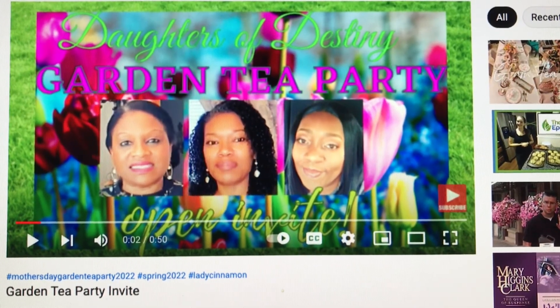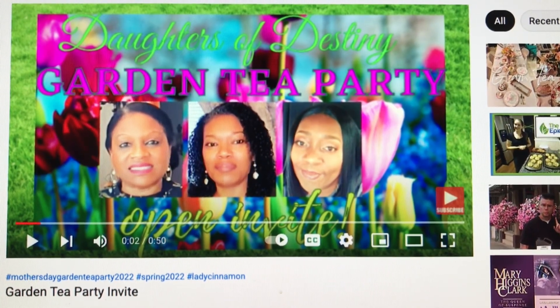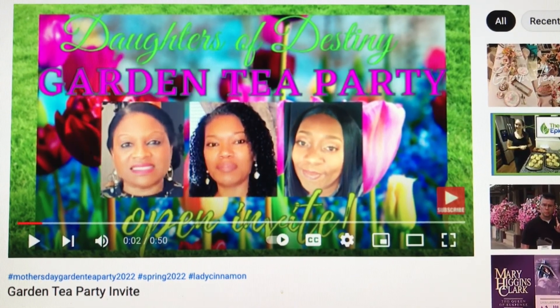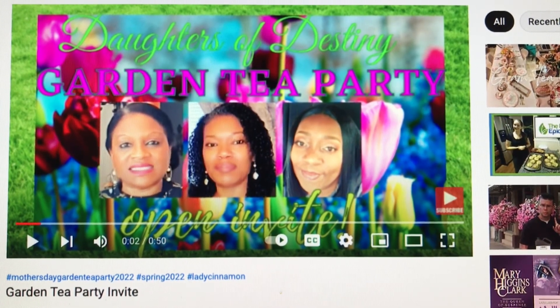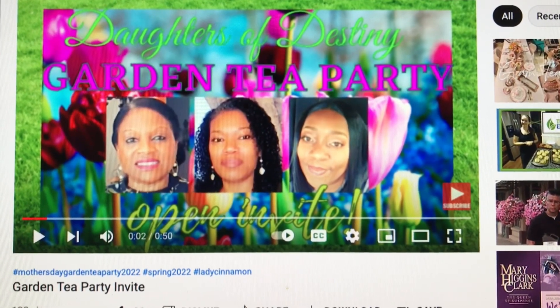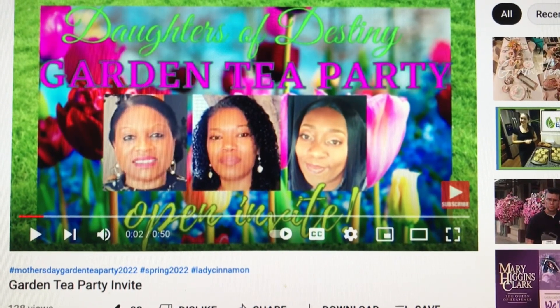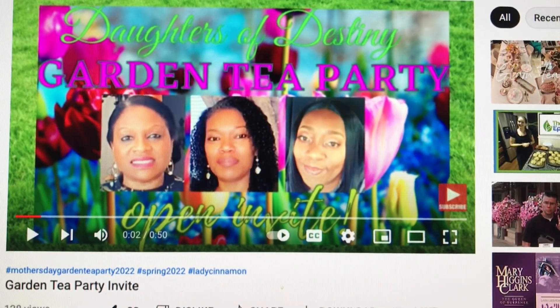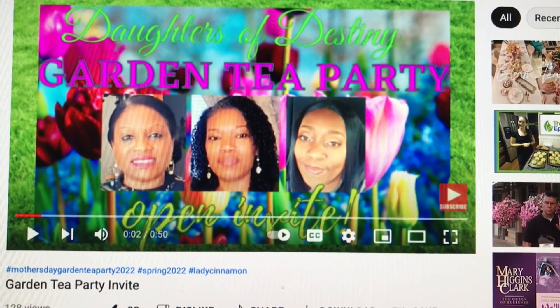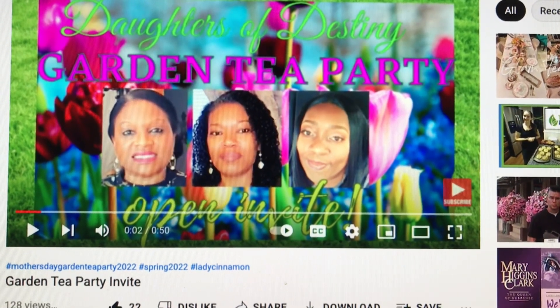Today I'm joining in with my awesome friends, Daughters of Destiny. They are a great group — if you don't know who they are: Shiny on the Spot, Style with GG Fashion, and of course Lady Cinnamon. All awesome channels, and if you love home decor you can't miss this one. Best of all, it's a garden tea party, and you all know how much I love my garden.